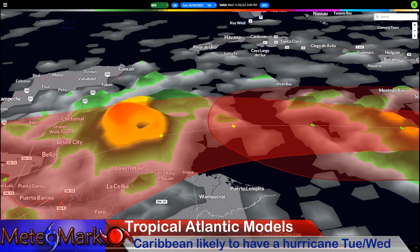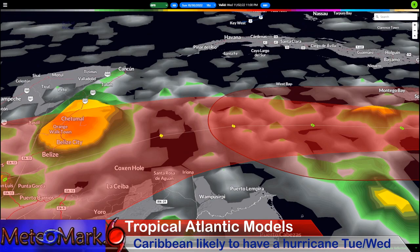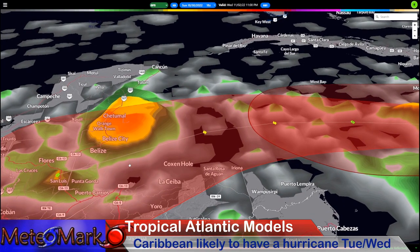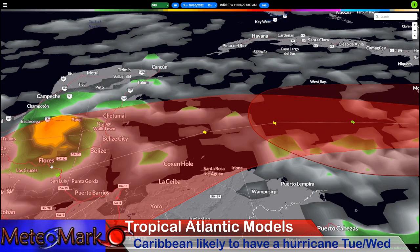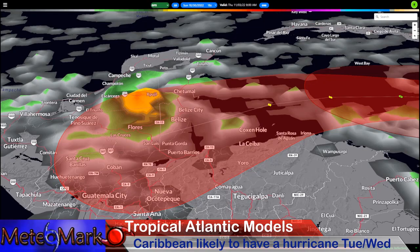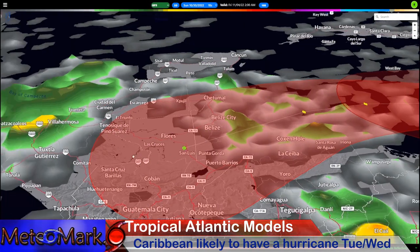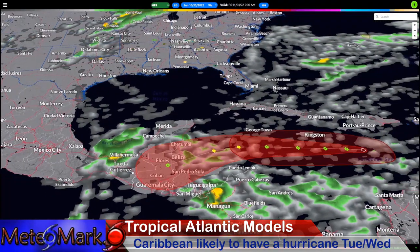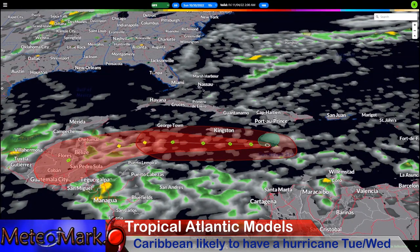The GFS takes the track a little bit north of forecast guidance, just north of Belize City. By Wednesday at 11 p.m., this system is really booking it towards the west. It becomes a big heavy rain producer inland, and it kind of washes out. Will it make it into the Bay of Campeche? We'll have to see — it might try to redevelop into something or maintain some tropical characteristics.